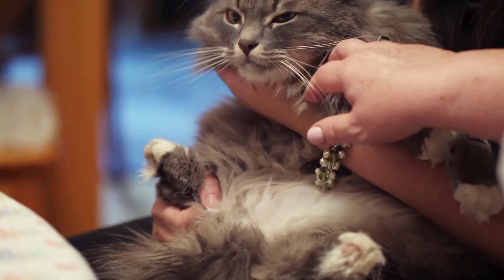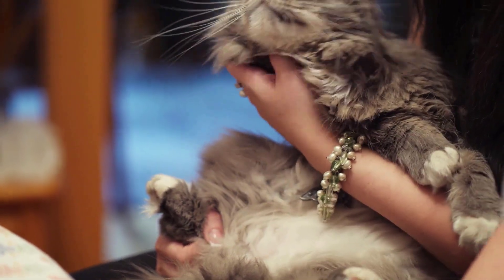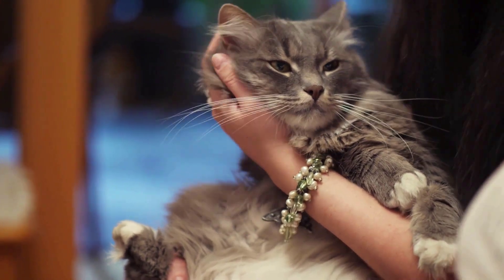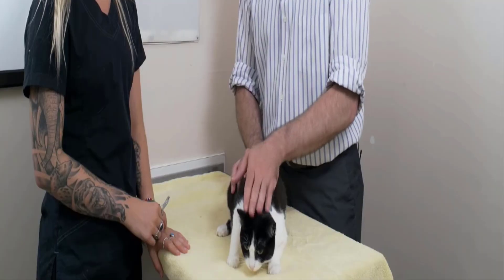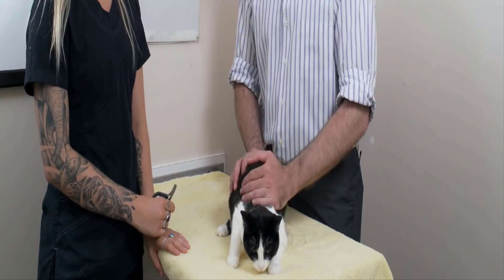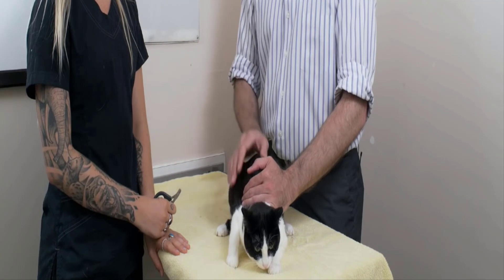Select a quiet and calm area in your home for nail trimming sessions. Minimize distractions and loud noises that could startle your cat. Use a stable surface such as a table or countertop, covered with a non-slip mat to prevent your cat from slipping.